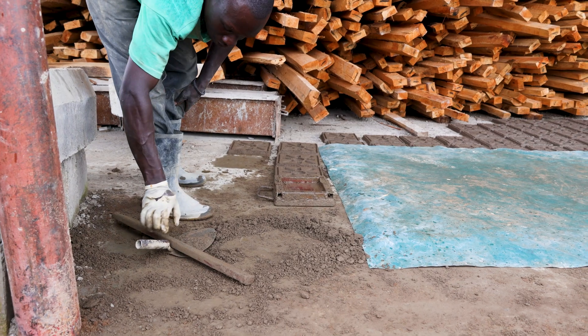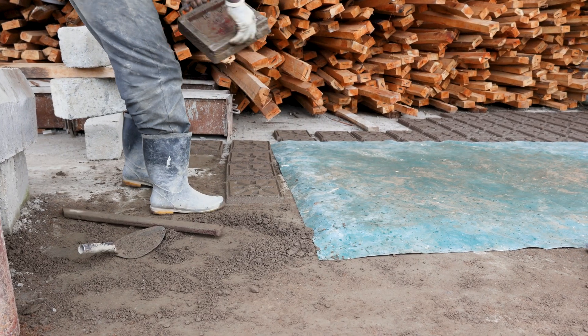During curing, we can do curing for seven days, for curing purposes.